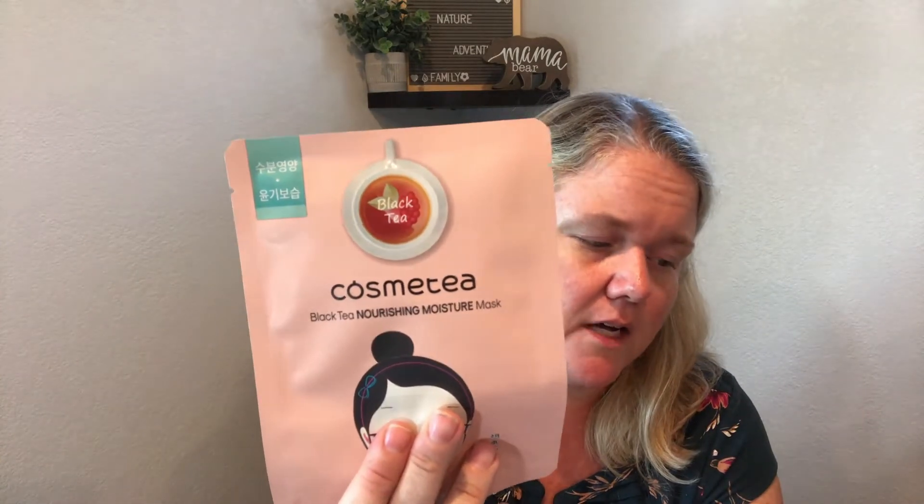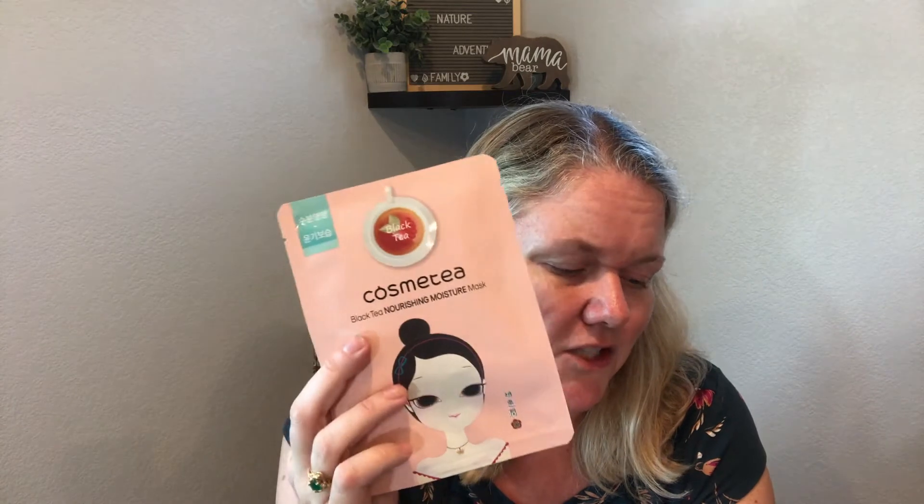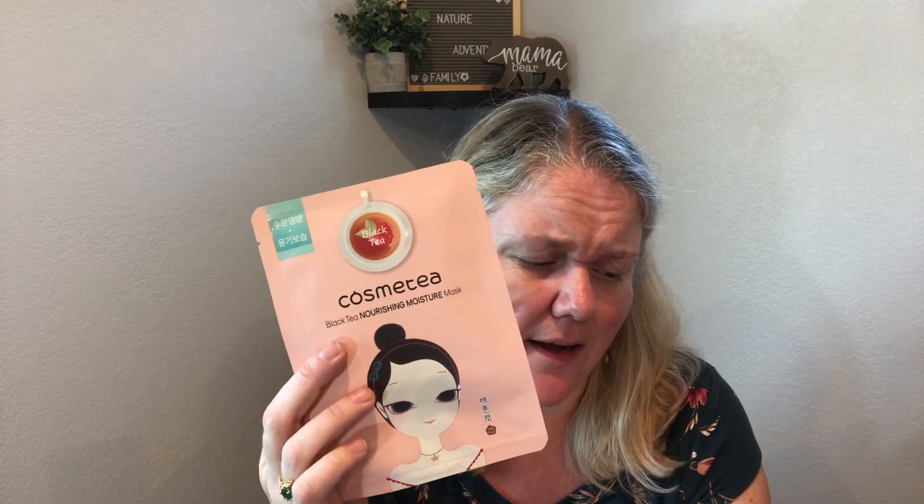Next up is the Cosmetia Black Tea Nourishing Mask. It says gel-like, which I prefer — I had a cream one a couple weeks ago and didn't like it, so I prefer the gel consistency. This has Camellia sinensis leaf water, which is antioxidant-rich, calms acne and skin irritation, plus vitamin C and E. It also has Theobroma cacao extract and it minimizes irritation, redness, and blemishes. I'm so excited — if this calms my redness down, amazing.